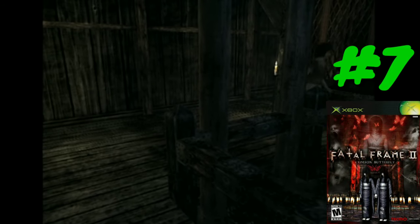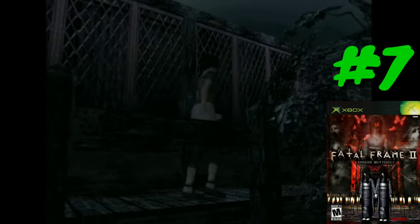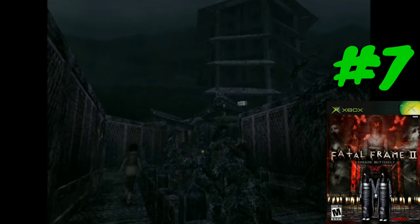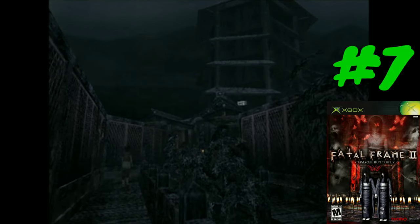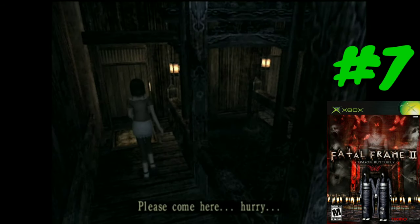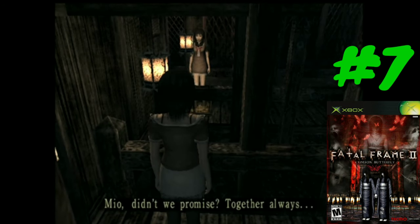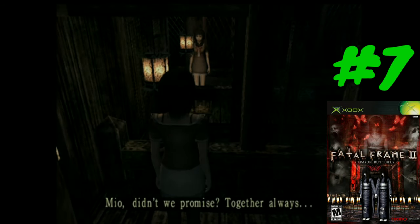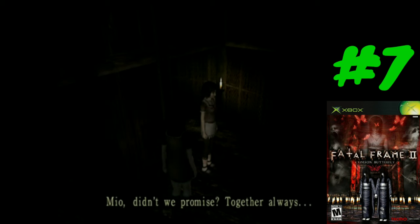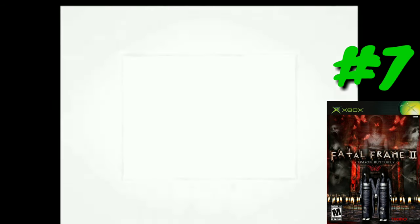Coming in at number seven we have a game called Fatal Frame 2. Not all of these games are original Xbox exclusives — some of them are, but some aren't — and it kind of surprises me that some of these games are this expensive when you can get them on other systems cheaper. This is a survival horror game, one I've never actually talked about on my channel and haven't played, but it does look pretty interesting.